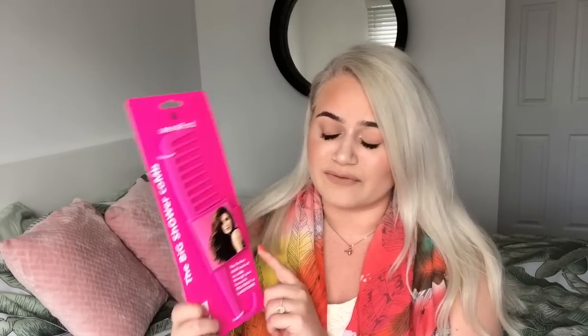On the train of getting my hair fixed, I actually picked up this really cool product from Poundland — it's a Lee Stafford 'The Big Shower Comb.' It's the perfect hair hookup to comb through your favourite treatment or conditioner. I thought it was amazing that you could get something like that in the pound shop, and of course it was only a pound. It has a little hook to hang in your shower. Usually Lee Stafford stuff is in Boots for around ten pounds or more, so this is a really good bargain. I'm looking forward to trying it out — hopefully it'll stop me tugging at my hair after the shower.